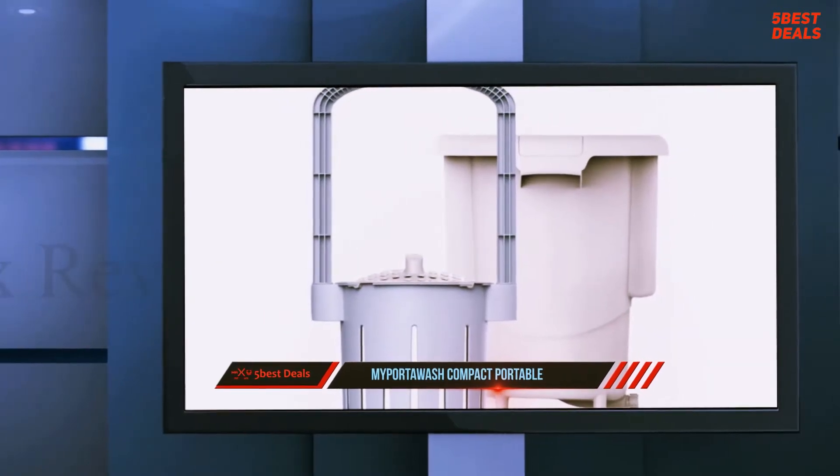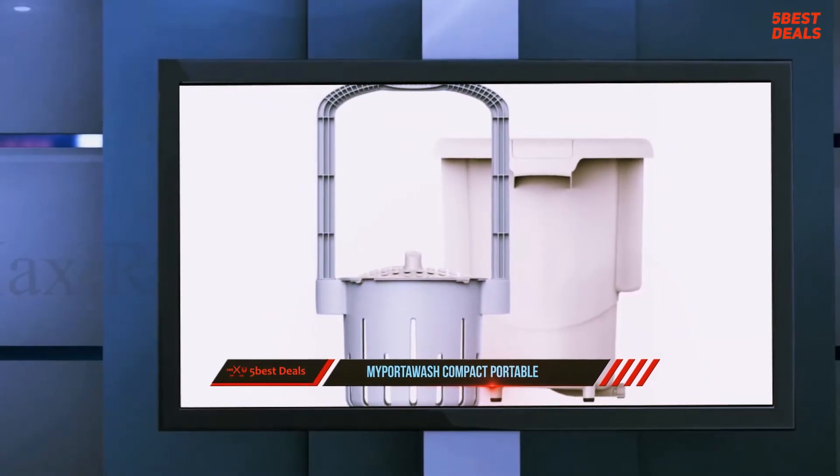This machine uses no electricity, therefore it will help you save on power and the general operational cost. The machine can best be used during hotel stays, camping, in a dorm, RVs, and also in an apartment.